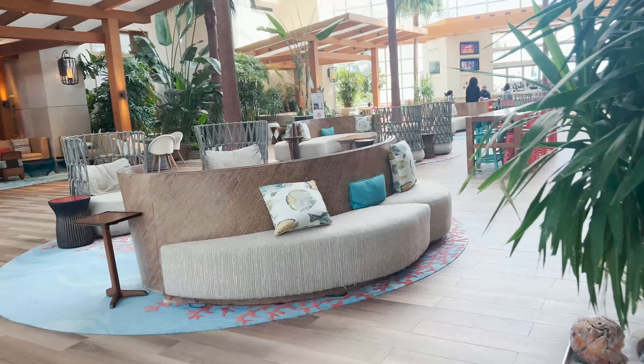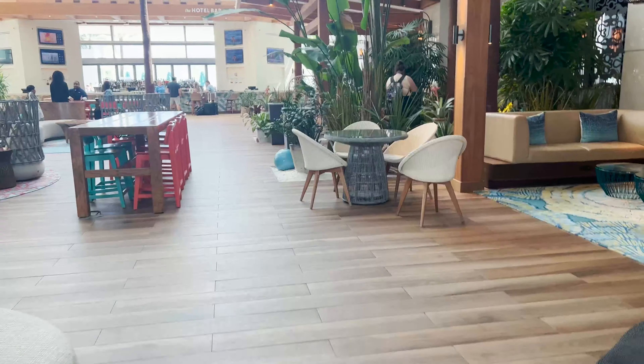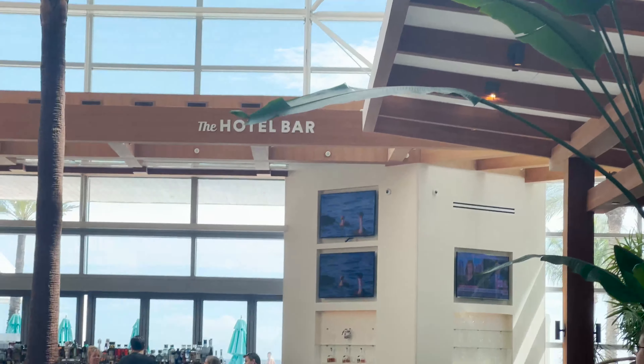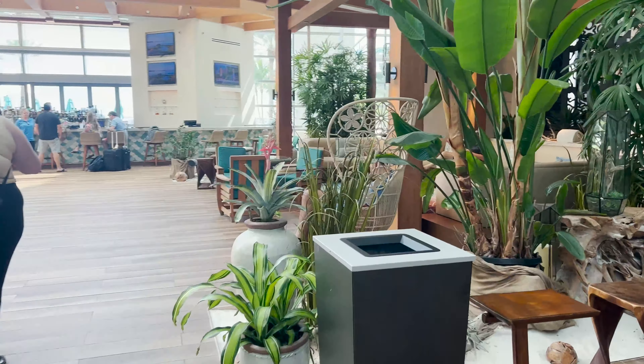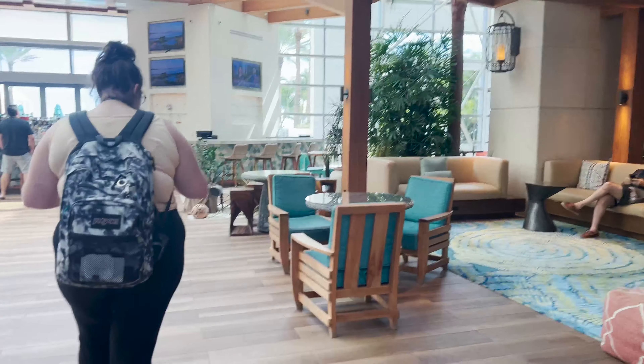Right here is the check-in and check-out area directly across from the Prime. And then I'm going to walk you over to their little convenience store called the Canteen, where you can get snacks, coffee, and donuts. I just thought it was really convenient that they had this. And if you need other things like medicines or flip-flops, they do have a store for that as well. In this area is the sitting area, and directly in front of us is the hotel bar — you can enjoy your drinks outside by the pool as well.